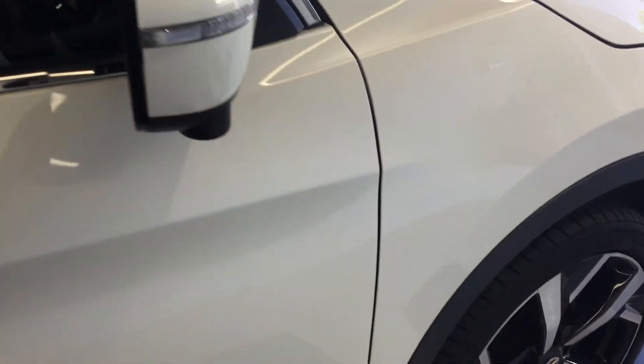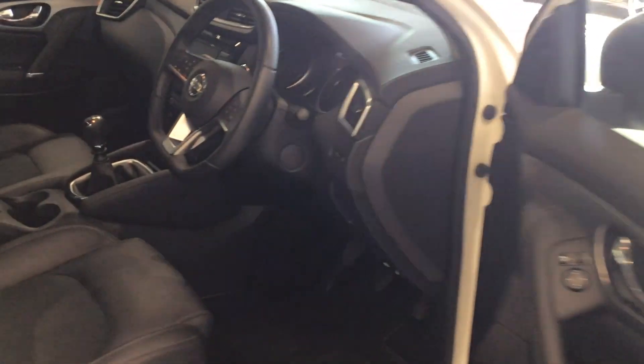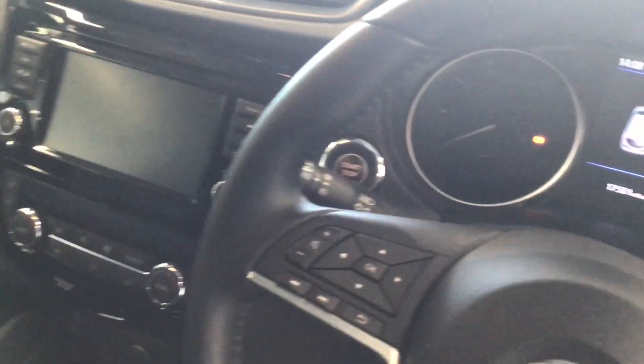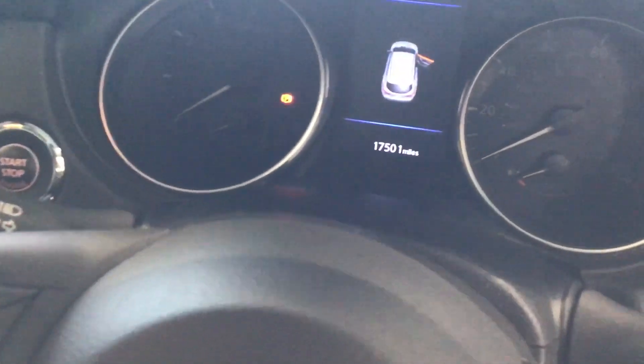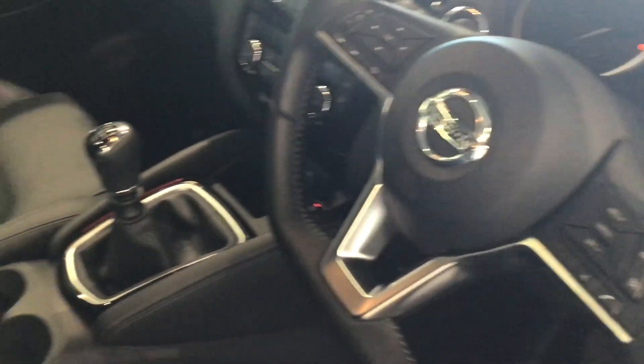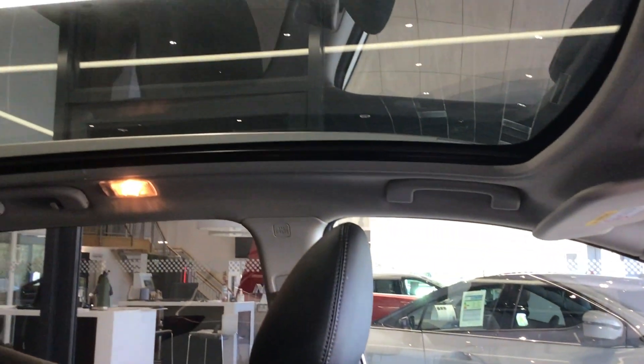Let's move inside. This is the Tecna — it has part leather interior, electric front seats, heated front seats, cruise control, speed limiter, automatic lights, automatic wipers, and a panoramic roof.